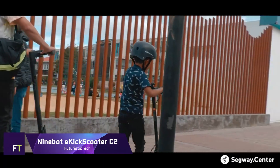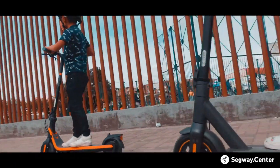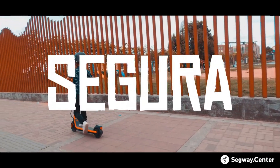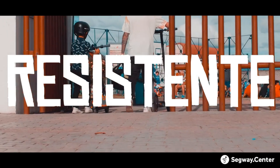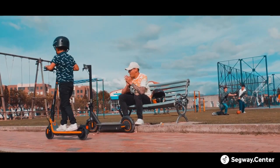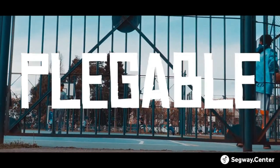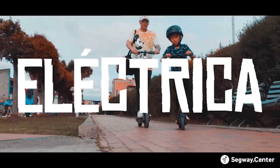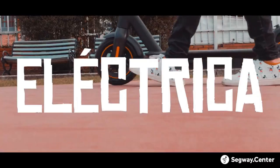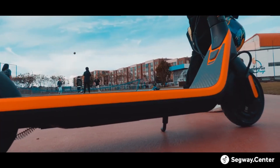Ninebot E-Kick Scooter C2. For kids aged 6 to 12, Ninebot has created the E-Kick Scooter C2, an energetic and entertaining electric scooter. It has an impressive top speed of 16 kilometers per hour and a range of 11 kilometers on a single charge. The scooter is designed to accommodate riders of varying abilities with its three riding modes: Standard, Sport, and Power Assisting. Extensive testing, such as a 100x drop test and a 3,000-kilometer real-scene road test, ensure that the C2 is as safe as can be. It has 7-inch inner hollow tires that are easy to maintain and offer superior shock absorption.